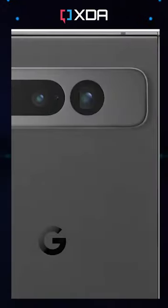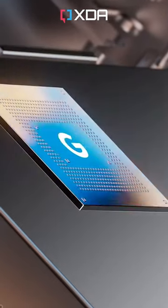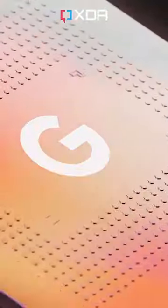Plus, from renders of the back of the phone, we can see that its telephoto camera does indeed have a periscope lens — the first in any foldable in the West. Other key specs confirmed by Blass include a Tensor G2 chip.